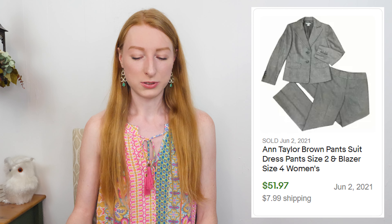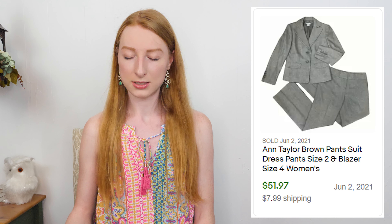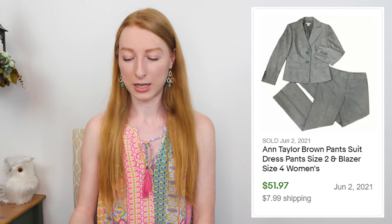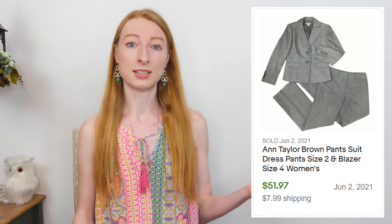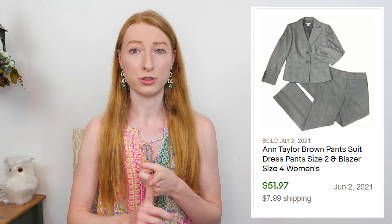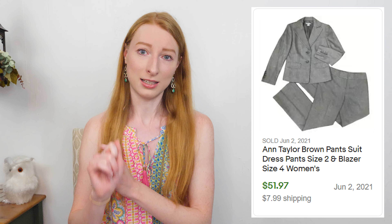The next thing to sell was an Ann Taylor brown suit with pants and a blazer in sizes 2 and 4 — the sizes were different between the pants and the blazer. It sold on eBay for $59.96 and after eBay fees and shipping I made $40.98, and it took 32 days to sell. That was amazing because I only paid a dollar for both pieces since they were sold as a set. Don't be afraid to sell suits — they're hard to photograph but do well with good materials and a recognizable brand.